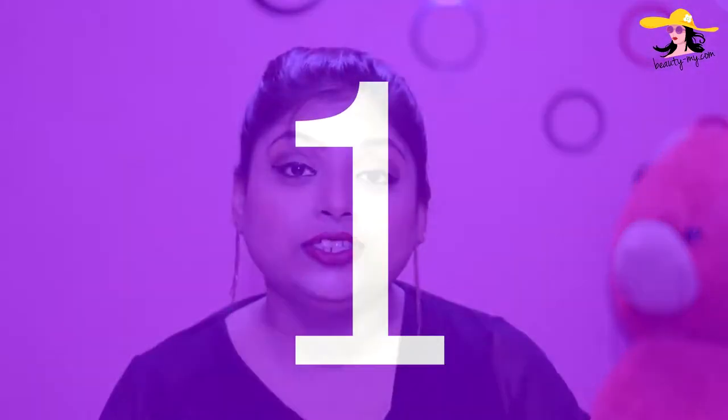So in this video, I would be sharing with you my personal 5 favorite ways in which you can use rose water.